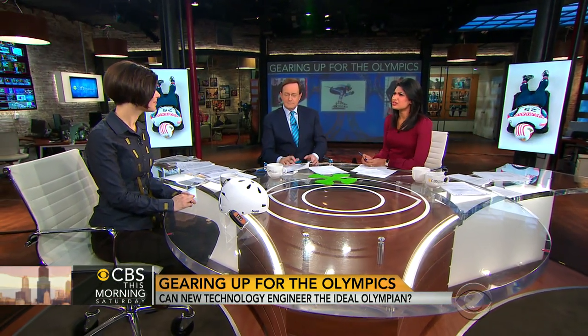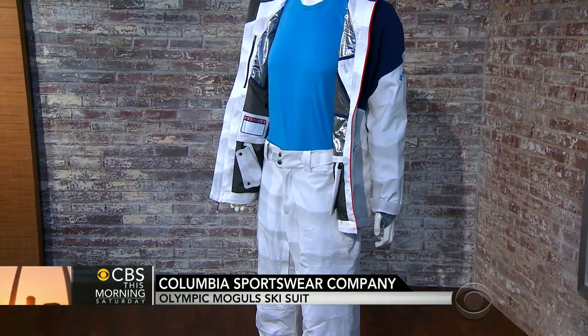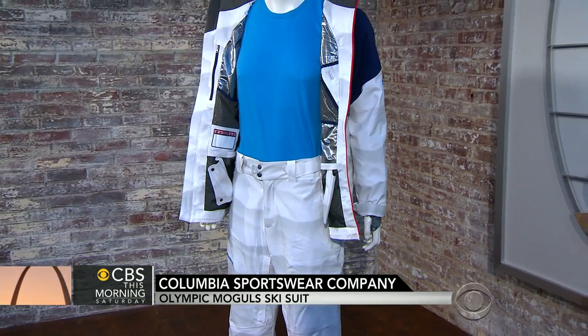It's great branding for BMW too, with a global audience watching. The mogul ski suit is judged based on how fluid your body looks — you really want your knees to appear to be together. Columbia made this year's mogul suit with a snow camouflage that blends into the course, so it looks very smooth.